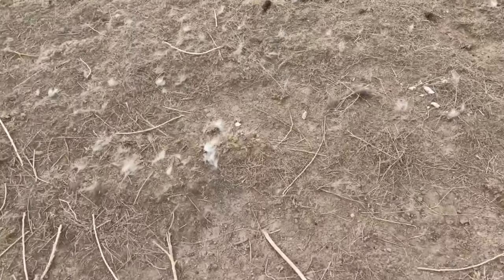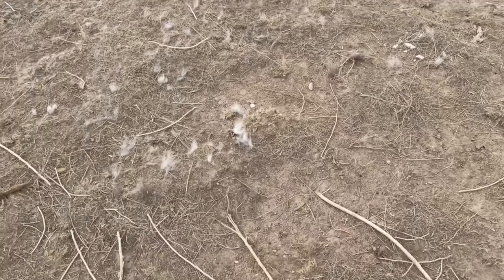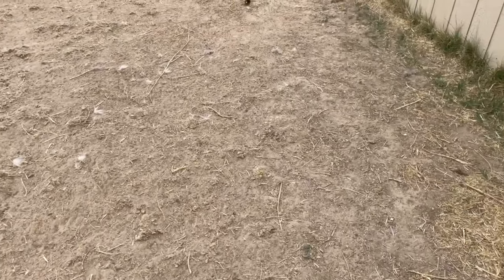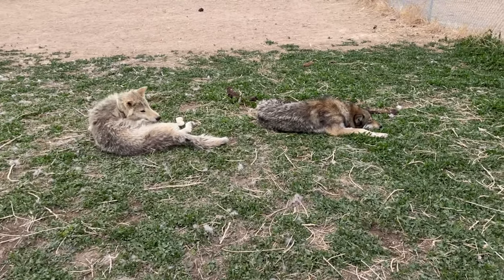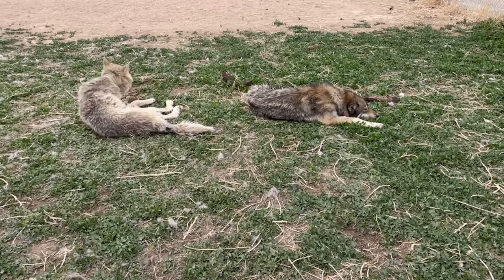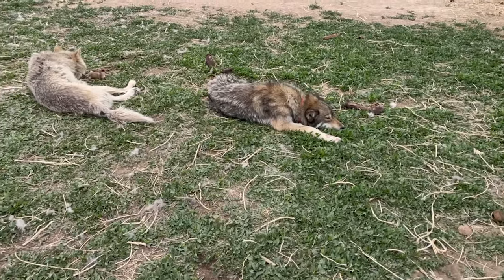Just fur everywhere, even in the far end parts of the yard. We've got lots of fur out here. They should be done blowing these winter coats in about a week or so, and by then they should have their full summer coats and be a lot more comfortable and look a lot thinner.